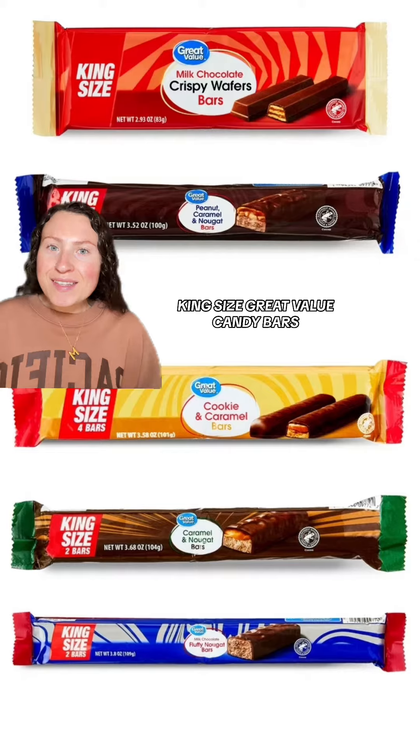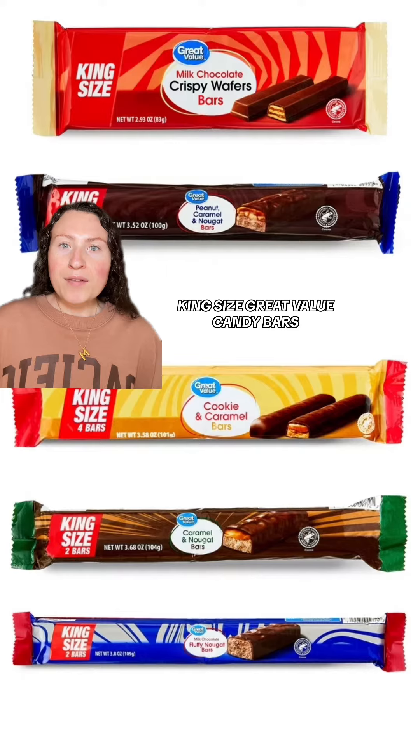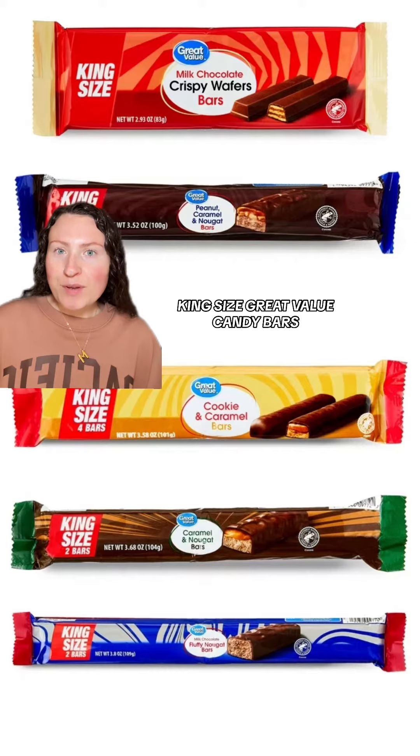Next up are these king-sized Great Value candy bars. Great Value's candy bars must be pretty popular because not only do they have single candy bars and packs of candy bars, but now they've got these king-sized options as well. They have Snickers, Milky Way, Twix, Kit Kat, and Three Musketeers. My personal favorites are their Kit Kats and their Twix — I think they're actually better than name brand. But now I'm patiently waiting for Butterfinger, 100 Grand Bars, or even Reese's.